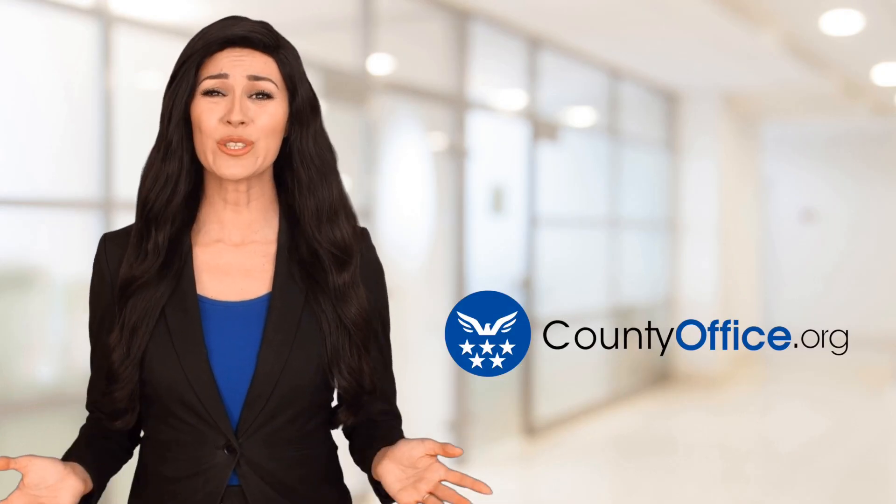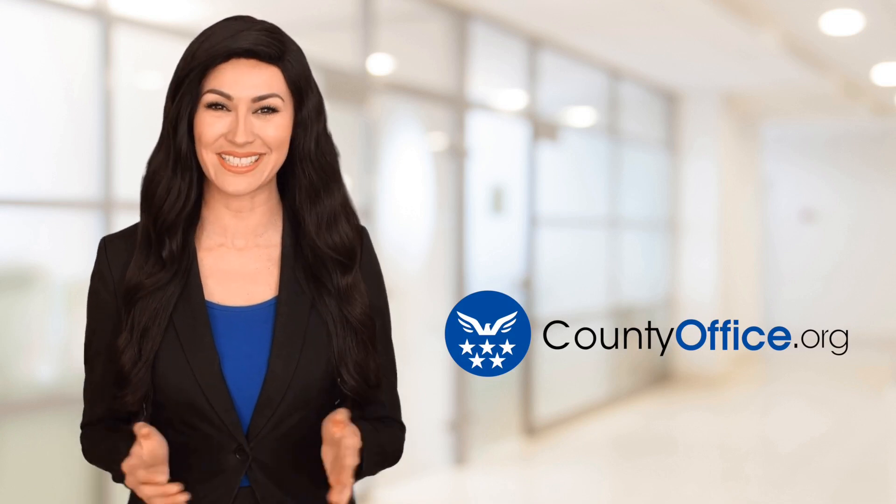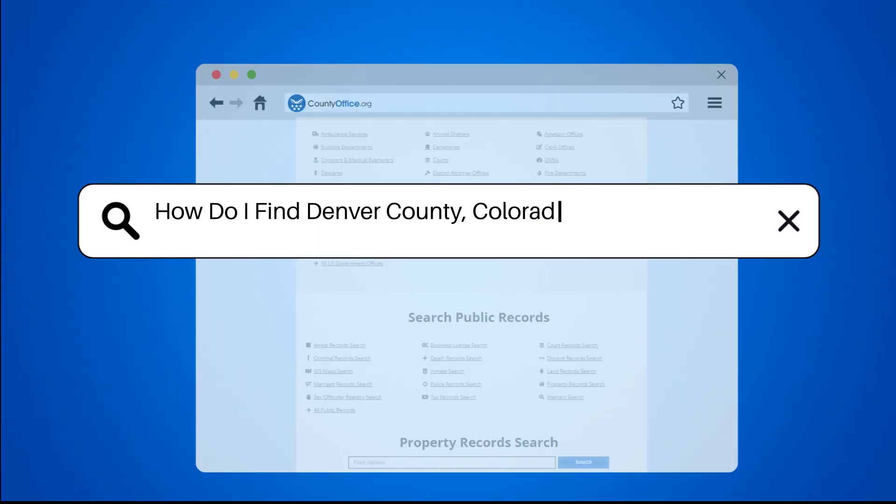Welcome to County Office, your ultimate guide to local government services and public records. Let's get started. How do I find Denver County, Colorado property records?